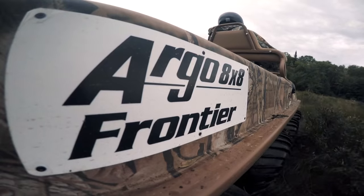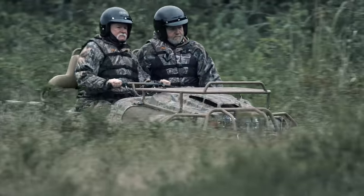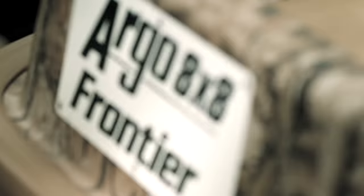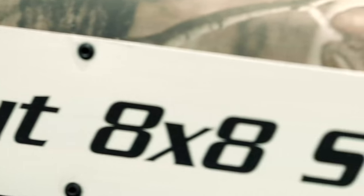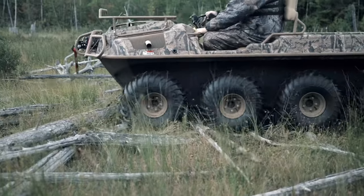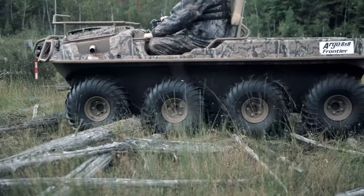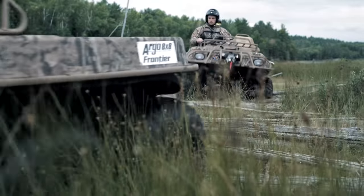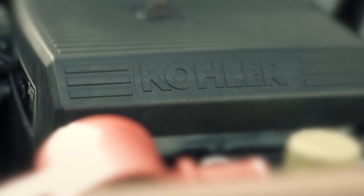Go beyond challenging the terrain — conquer it, and take your hunt to the next level with the Frontier Series Scout S and ST. These XTVs not only look the part, they come specially equipped with extras every hunter and angler needs for serious off-road excursions.